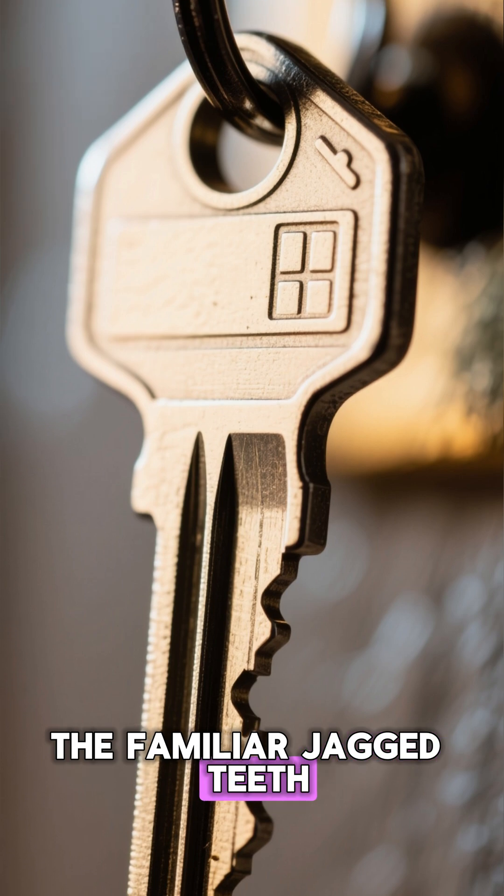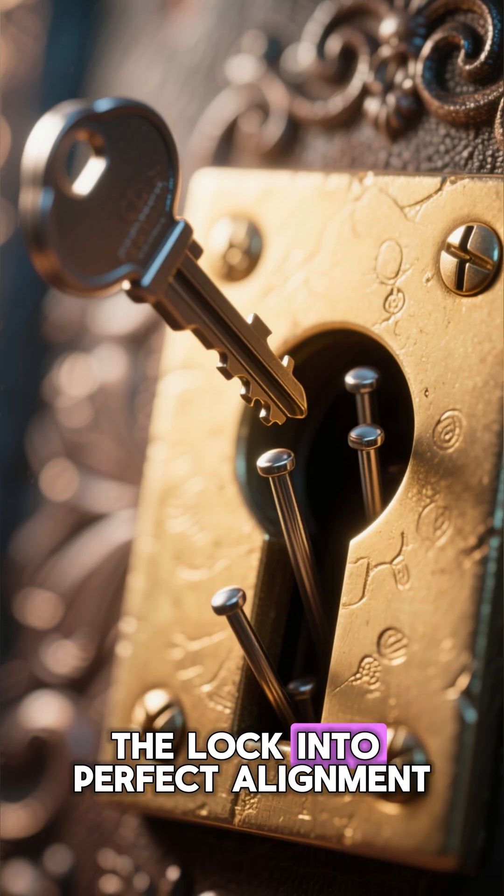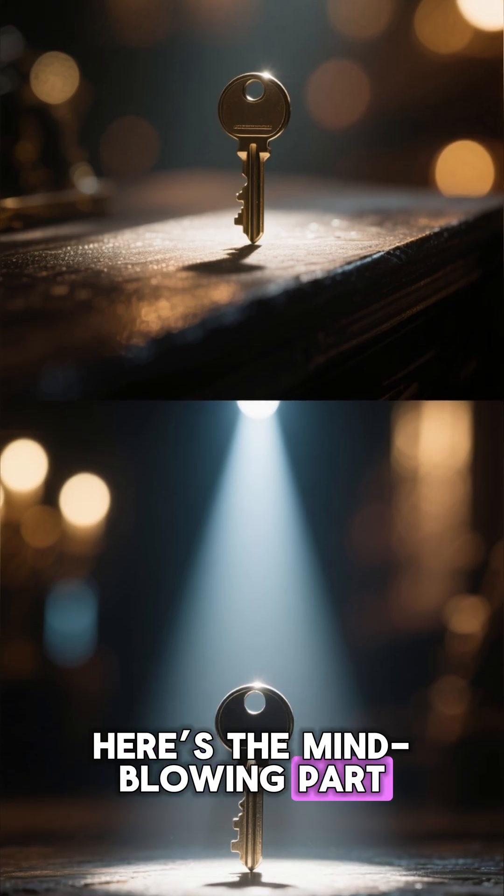The familiar jagged teeth of your house key lift tiny pins inside the lock into perfect alignment, allowing it to turn only for the right pattern. Here's the mind-blowing part.